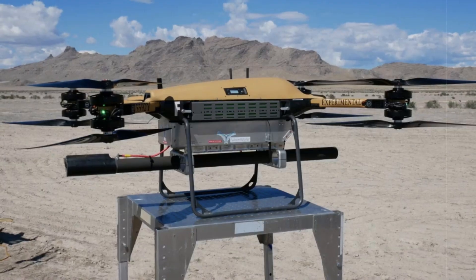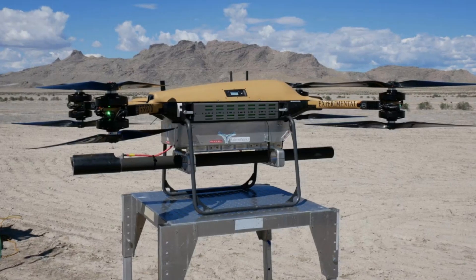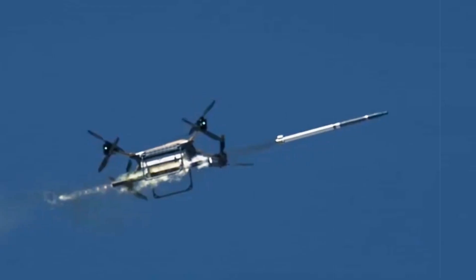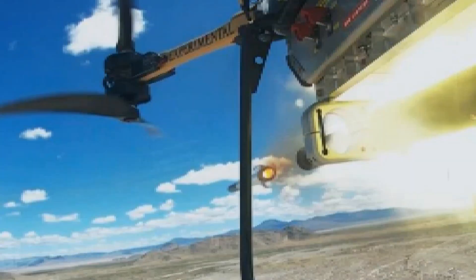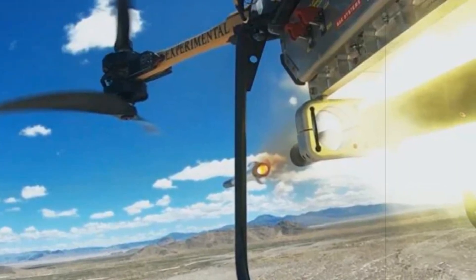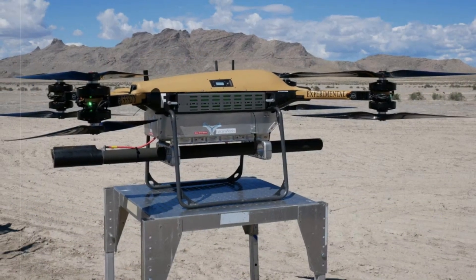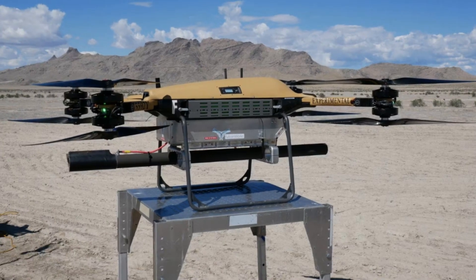The United States has successfully conducted trials of a newly adapted TRV-150 unmanned aerial vehicle, now equipped with the APKWS Precision Guided Missile System. Unlike its earlier logistical function, the drone now demonstrates effective engagement capabilities against both aerial and terrestrial threats. According to BAE Systems, which developed the APKWS technology, this marks a significant milestone in deploying affordable, multi-role drones to frontline units. The Marine Corps led the recent testing phase, during which the modified TRV-150 showcased its capacity to neutralize targets in the air and on the ground using laser-guided precision strikes.